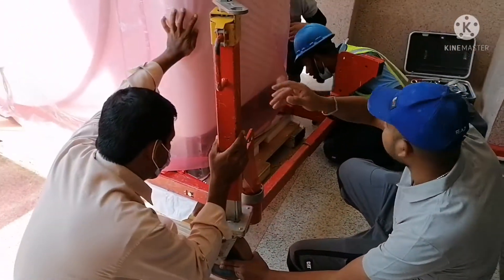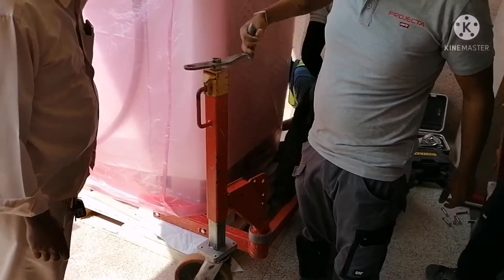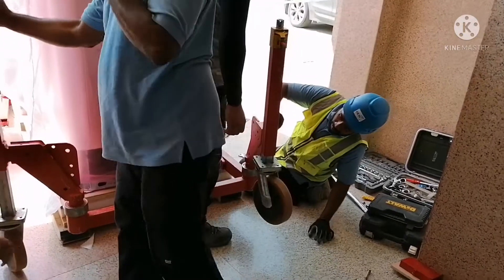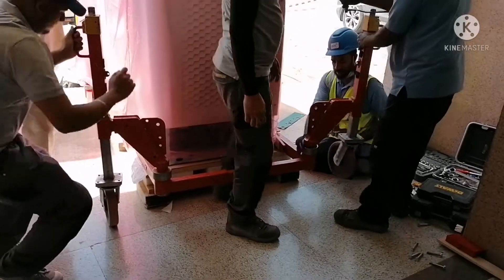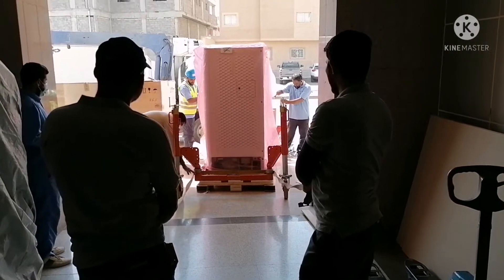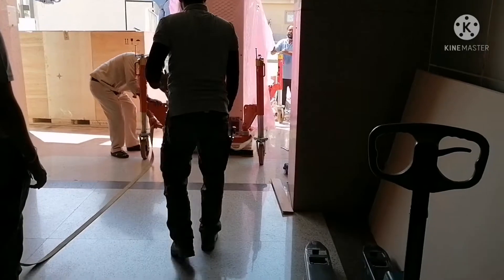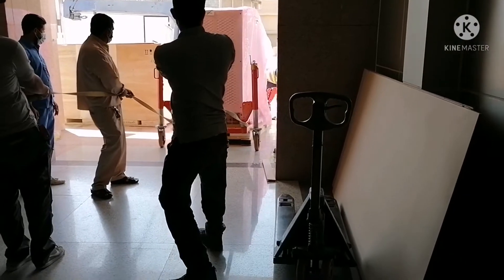That wheel will be locked down into the floor. A harness is now being installed that will support the machine to prevent it from slipping.